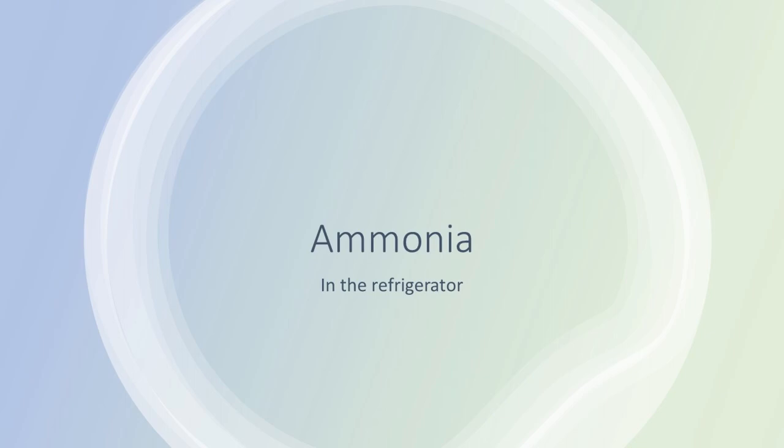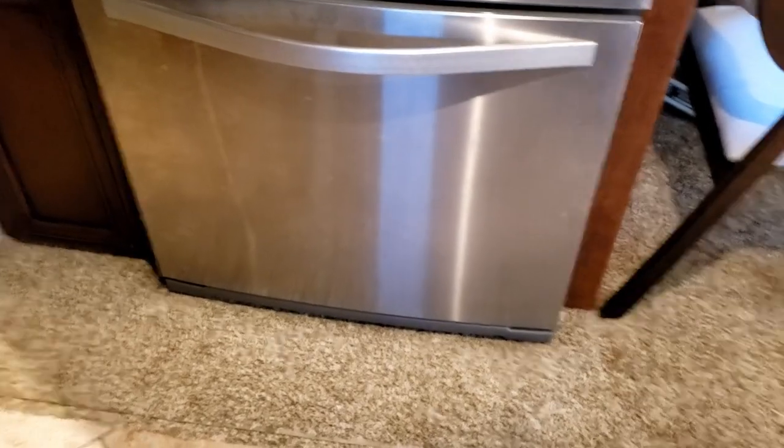Ammonia smells in and around the refrigerator — the smell of ammonia, along with evidence of water leaks and rising refrigerator temperature, is not something you want. Inspect your adjoining cabinets, carpets, and pantries for any type of water or moisture. The only recourse for this type of problem is to remove and replace your refrigerator. End of story. I'm sorry.